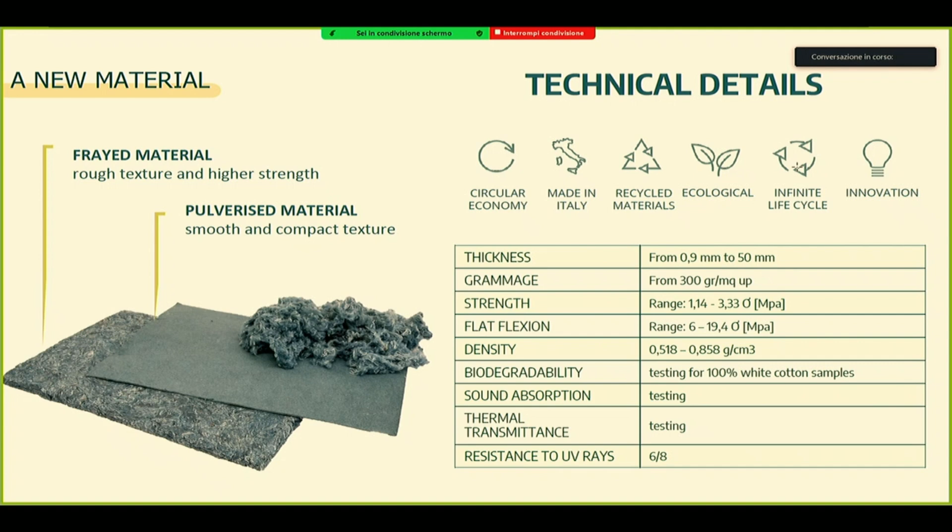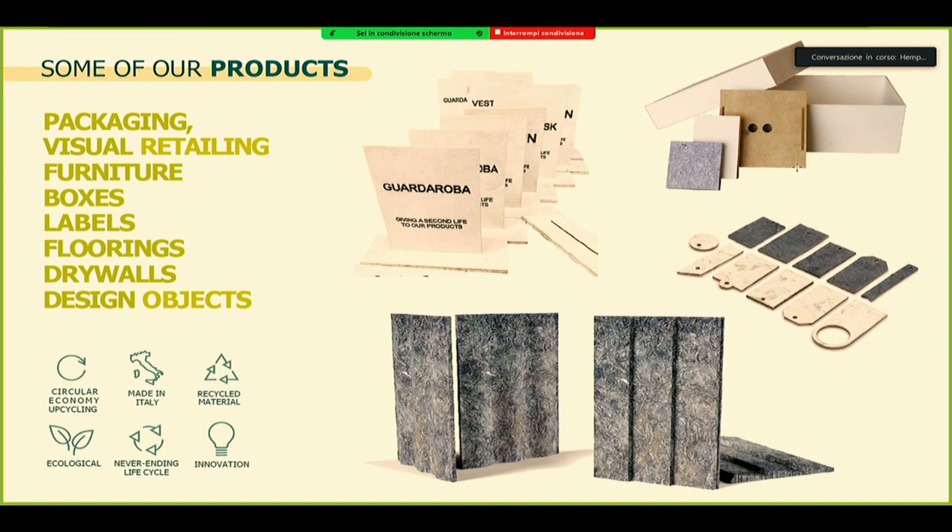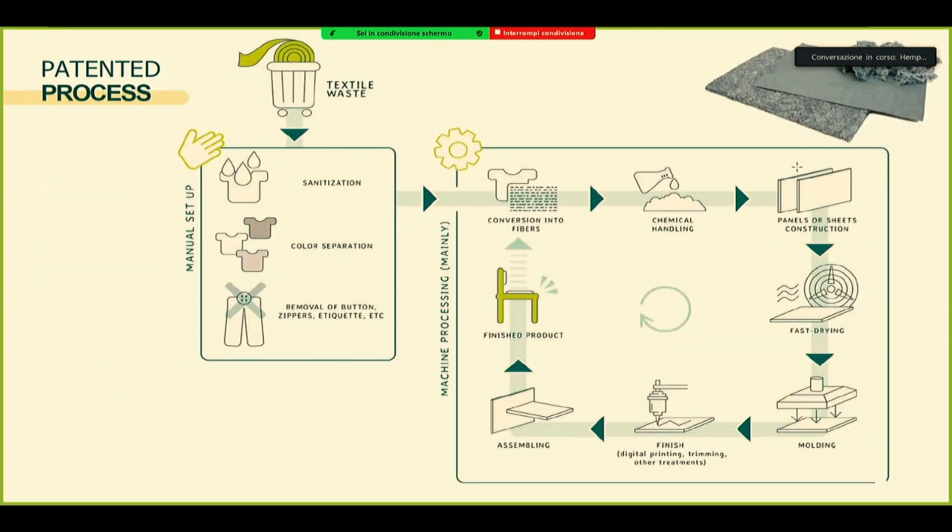Here you have some technical details. Of course it depends and they can vary from cotton — these are just some info regarding the denim. And with that, we can create several types of products, from packaging to furniture and more. It's a patented process.